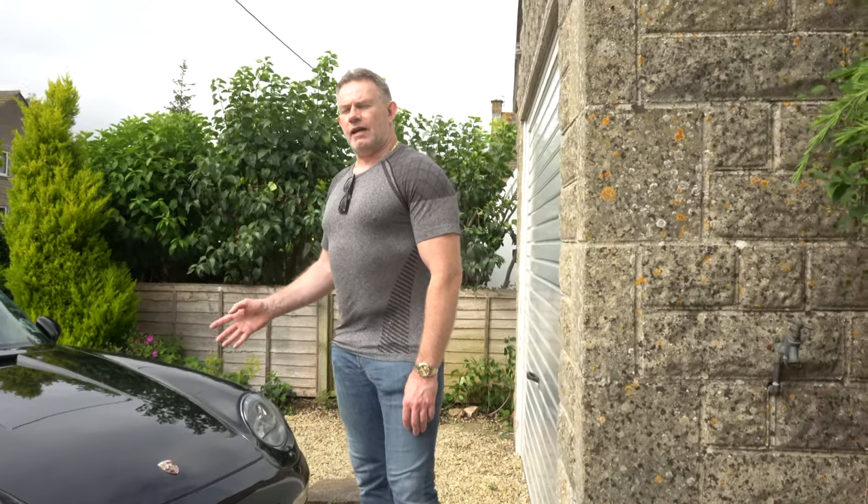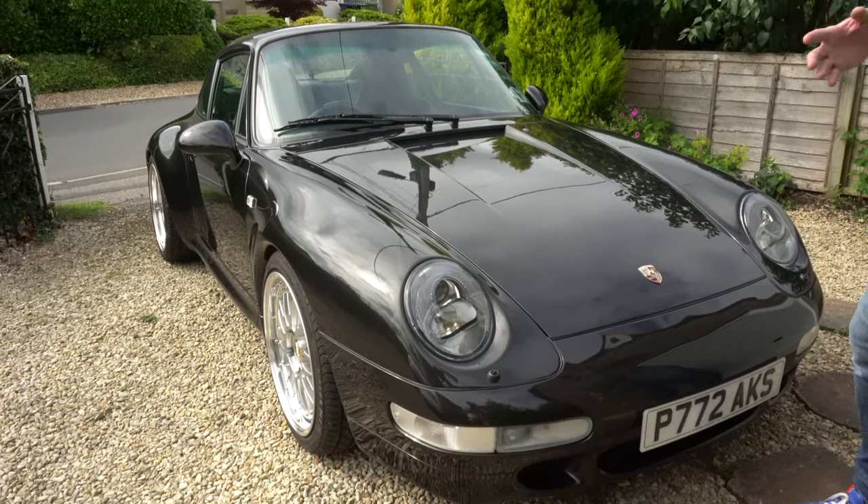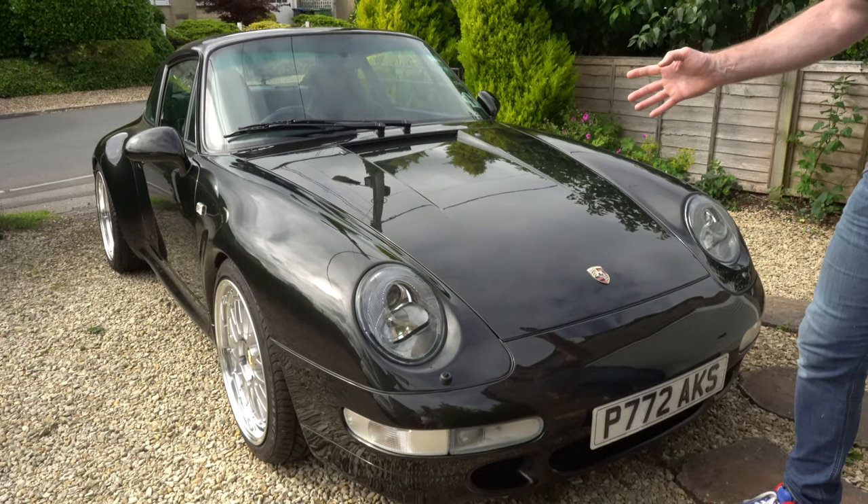So I purchased this car in 2008, after initially having a deposit down on a 996 model Carrera. I decided to cancel that because I'd seen some 993s and I just fell in love with the style of the car. I think you'll agree by far this is the most beautiful 911 that's ever been made. And that is well accepted in the industry — ever since the 996, Porsche have been trying to recreate the styling of the 993.